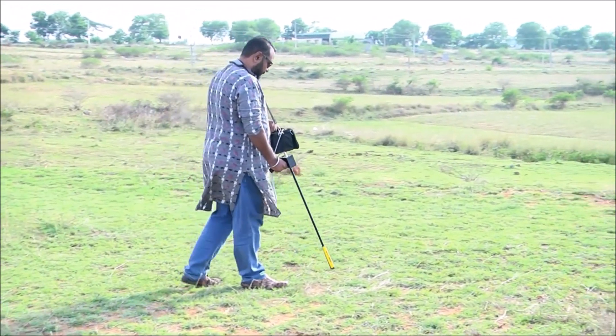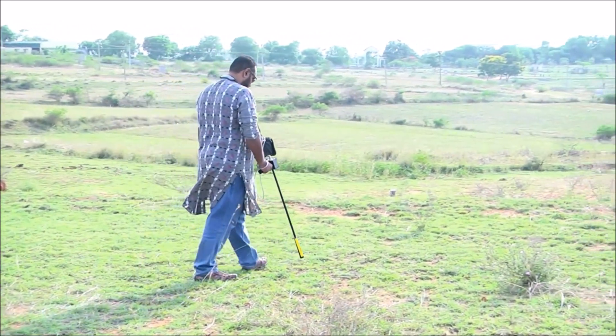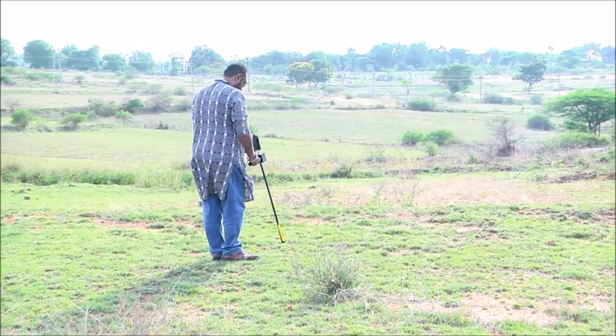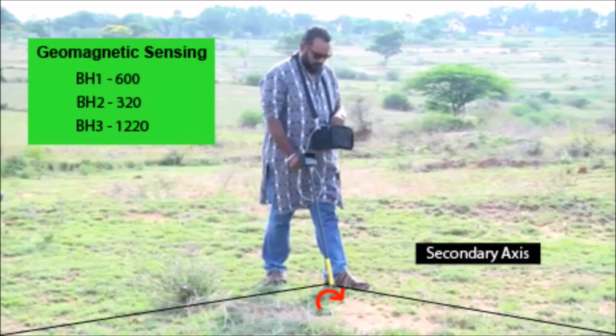Once the highest frequency axis is sensed, we need to follow the same axis without changing direction until we get an increased frequency reading differing 30 to 100 nano Tesla from the static point. Once we reach the target, we can see the value increase in the track representing the bh1 axis.